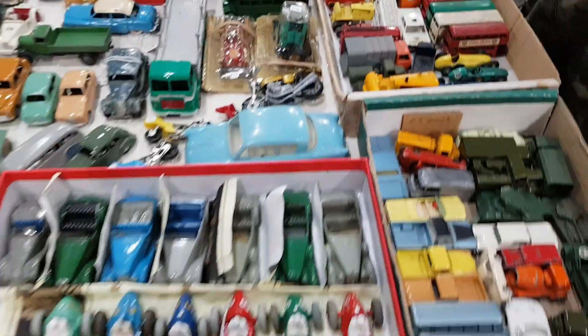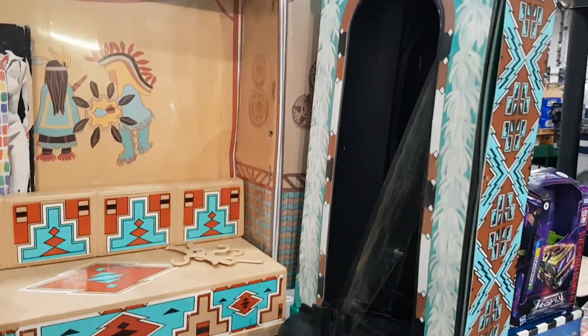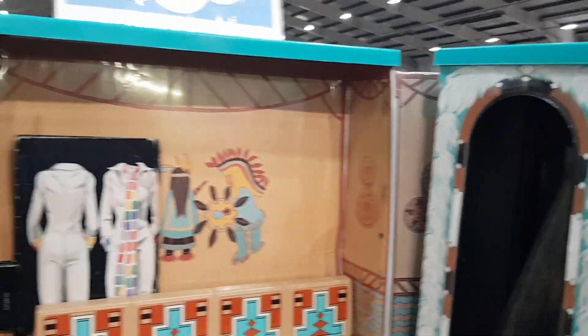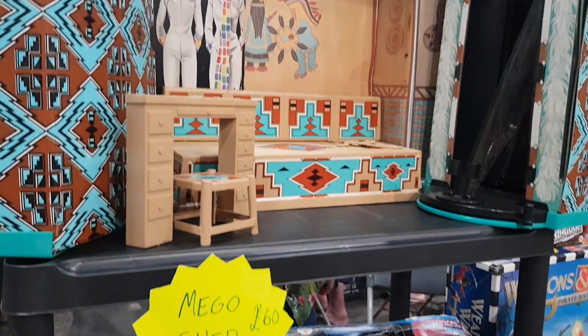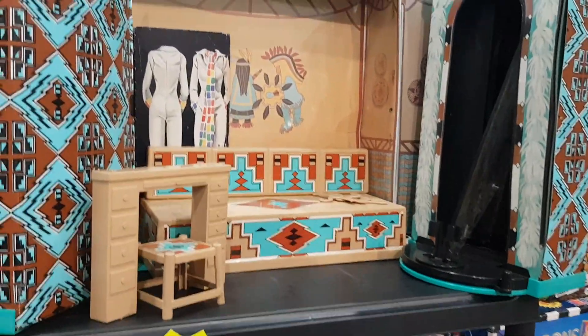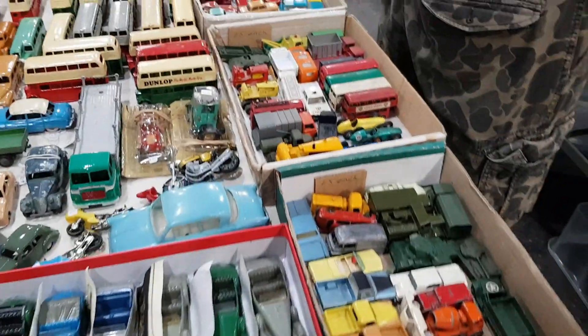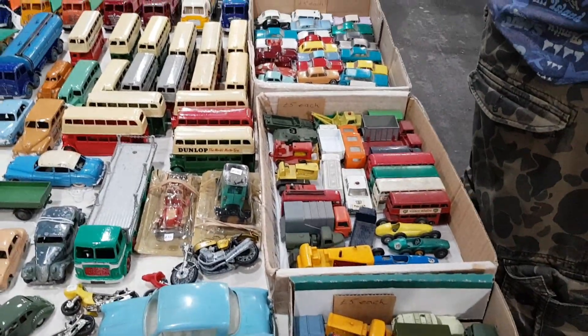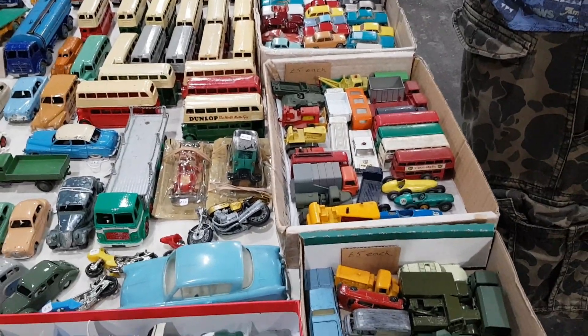There was a Mega Amigo share dressing room — I think it had gone by the time we went around the second time. Here's a close-up of it. That's rare over here, maybe not so rare in the States, but he had 60 pounds on it — I thought that was cheap, though it's obviously a niche market.